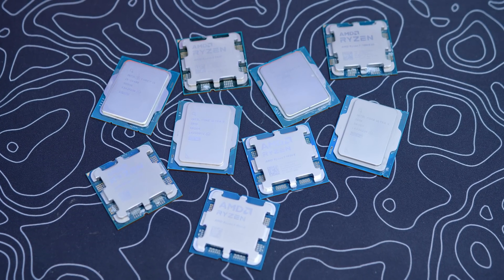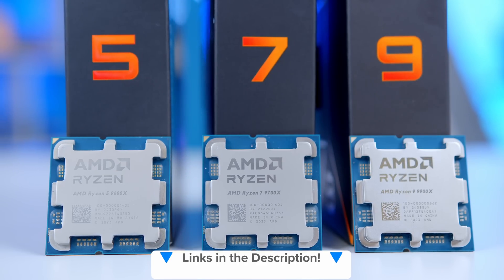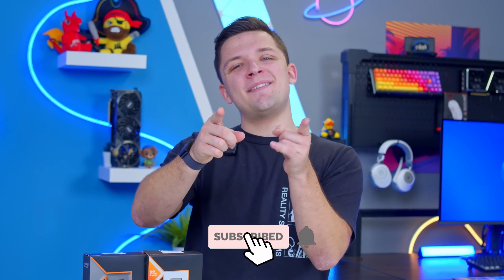I'll leave all the CPUs recommended today down in the description below for latest pricing and availability. There are affiliate links, which means we may earn a kickback if you buy. If you enjoyed this one, make sure to get subscribed. Thanks for watching, and we'll see you in the next one.